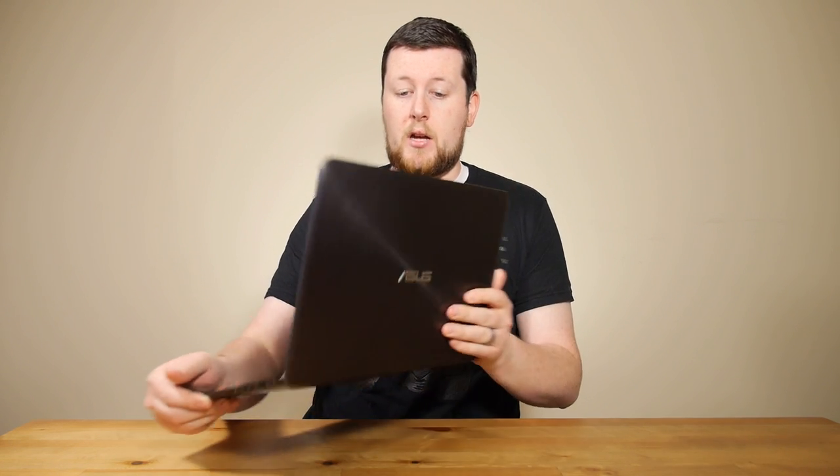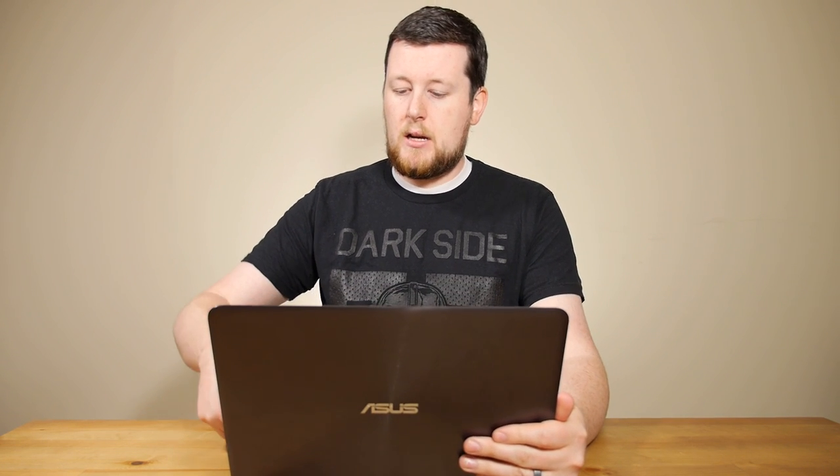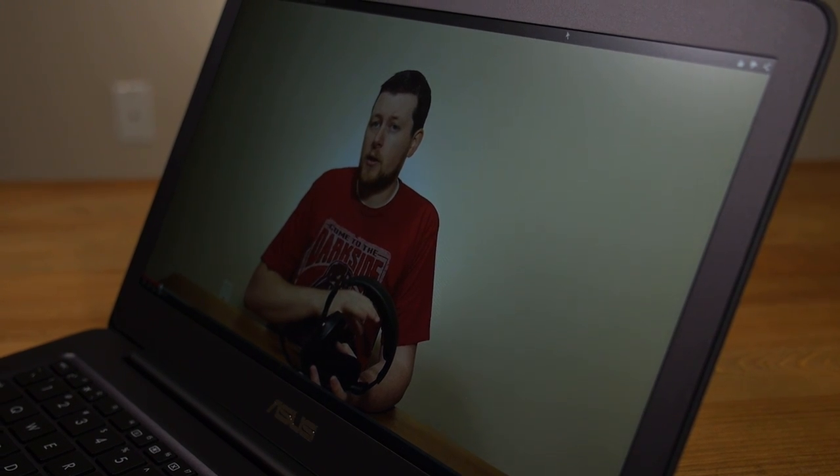This is a 13.3-inch screen, and it is an IPS screen, so it actually looks quite nice. Very good viewing angles — the vertical angles are good as well. It's not going to be quite as good as a desktop IPS panel, but it really does look nice, especially for the cost.